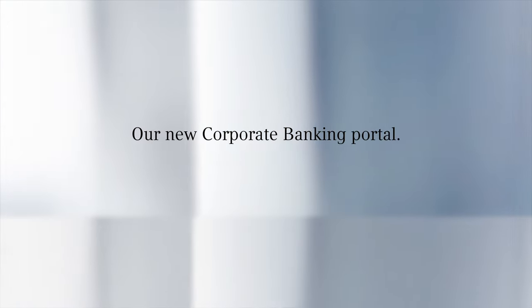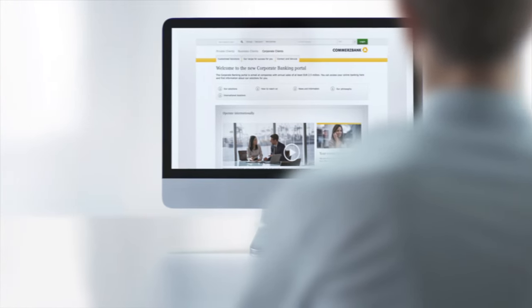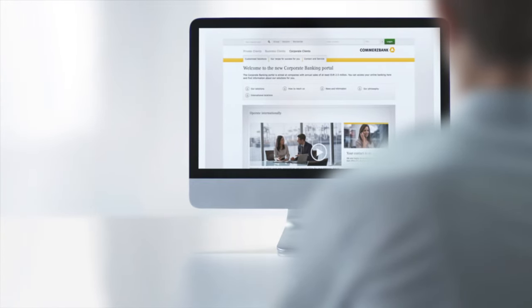Welcome to ComArtsBank's new Corporate Banking Portal. Effective immediately, you can access all relevant information faster and more easily. Even the home page provides you with comprehensive, up-to-date information.